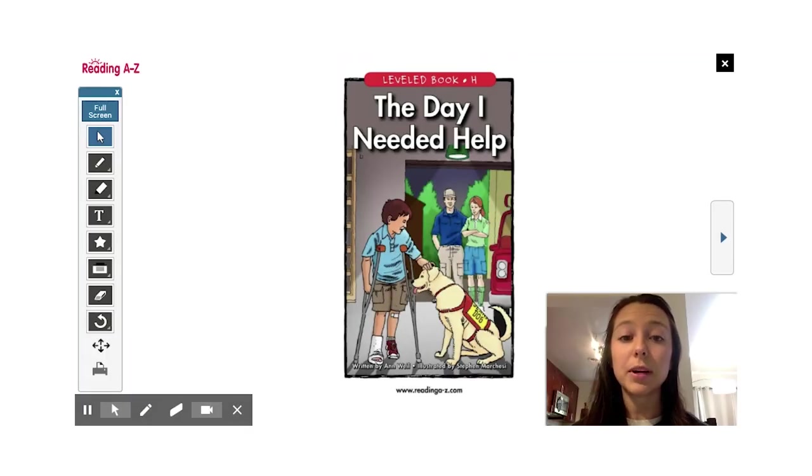Do you remember the people who helped the boy in this story? You're right: the search and rescue team, the ambulance team, the doctor, the nurse, and of course Goldie — they couldn't have done it without him. I hope you enjoyed this story. See you next time.